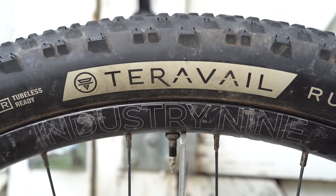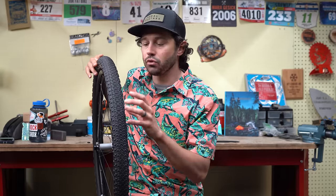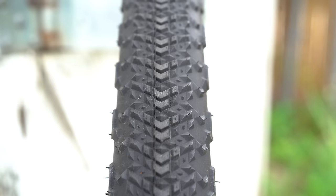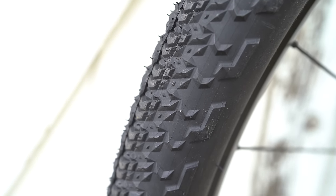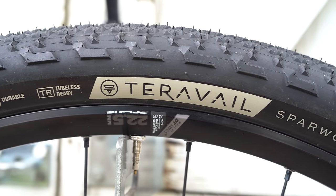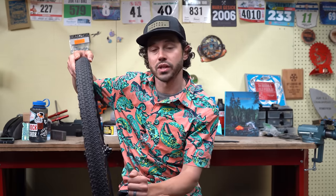Next up is TerraVal, and TerraVal has two specific tires in this category — the Rutland and the Sparwood. Starting with the Sparwood, it's designed around a diamond tread pattern with a raised center tread so it rolls extremely well. When you corner on the sides, these diamonds are supposed to conform around the ground you're rolling over. While this tire doesn't necessarily have those side lugs we saw on other tires, it's made to go more straight and it is extremely fast. It does come in that durable casing we mentioned, as well as the light and supple, and in 27.5 and 29 inch wheel diameters.